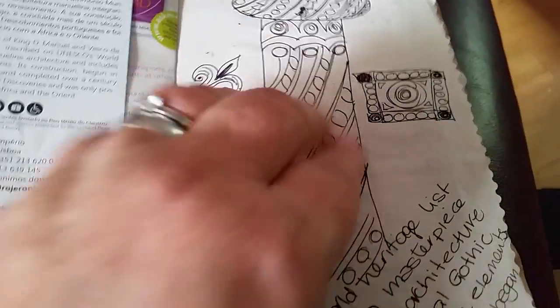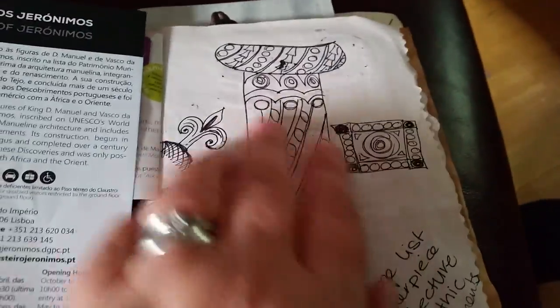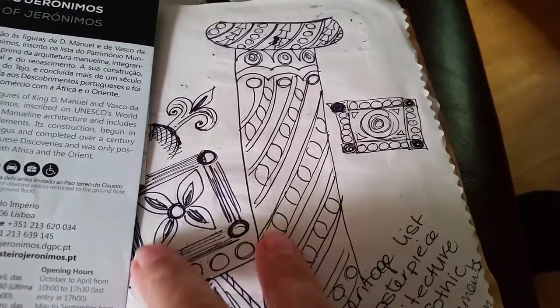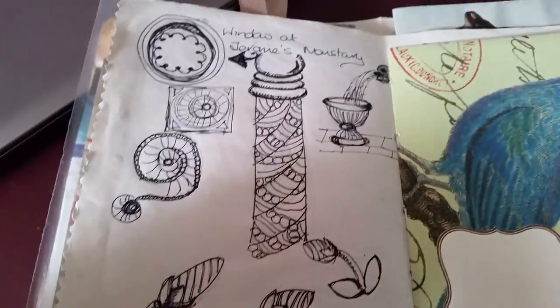This is about the monastery — while we were sat there having a drink I doodled some of the bits. There were all these pillars all the way around, every one with a different design on, and then panels around them that were all different. So I did some doodling of the different panels just as a reminder really — I mean they're not brilliant, but it's just a reminder for me.